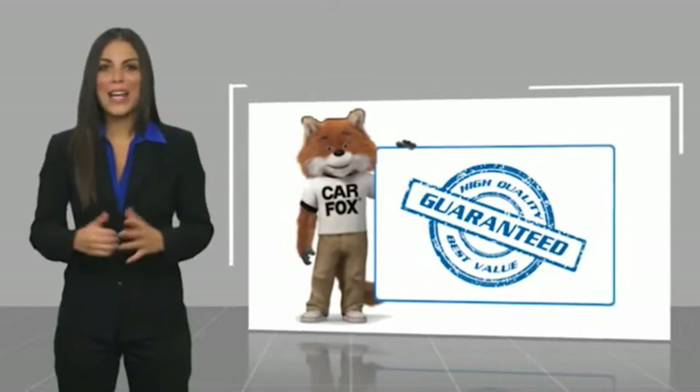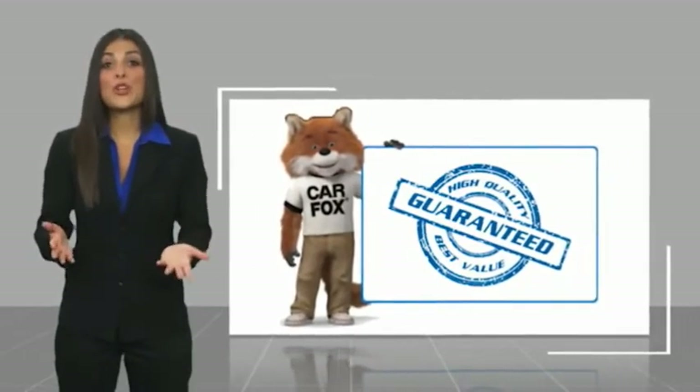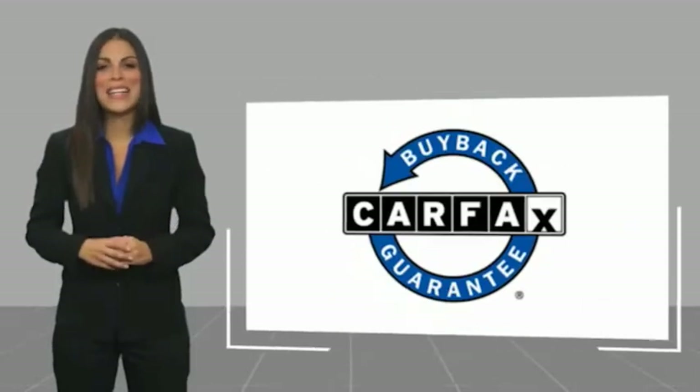Here's another high-quality vehicle with a Carfax. Be sure to find a complimentary copy of this report online or contact the dealership. This vehicle qualifies for the Carfax buyback guarantee.